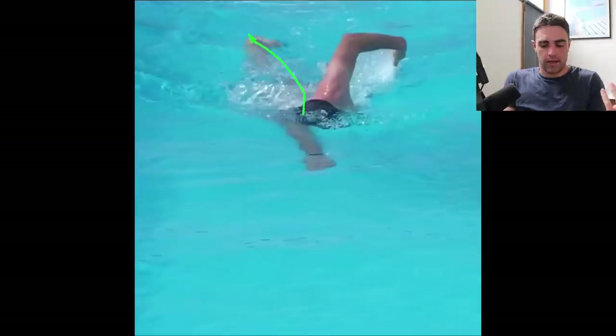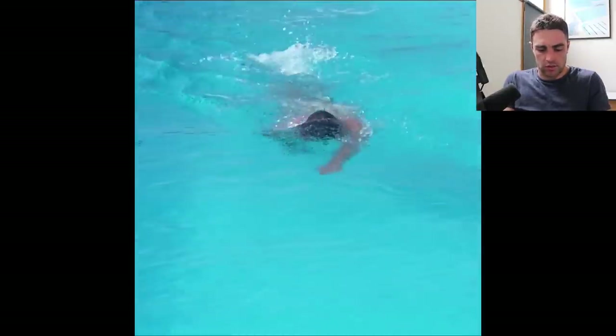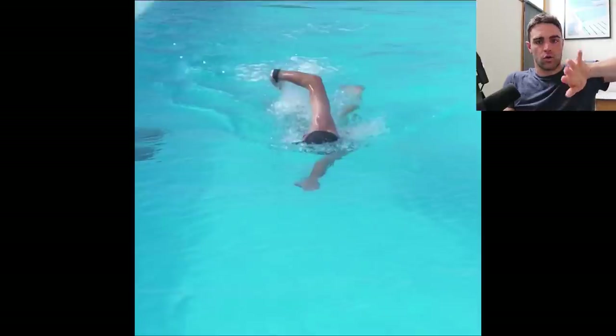We're getting a bit of snaking happening. It's not the worst thing in the world, but it's just not going to be as efficient as if you can keep that arm directly in line with the shoulder. So it crosses over a bit on the right. Similar thing on the left — nice entry there, then it comes across and you can just see that little bit of a drift over. He's crossed the center line, which is what we want to avoid. And I would imagine that crossover is causing the shoulders to go a little bit too far on the side, causing him to roll further than what he needs.